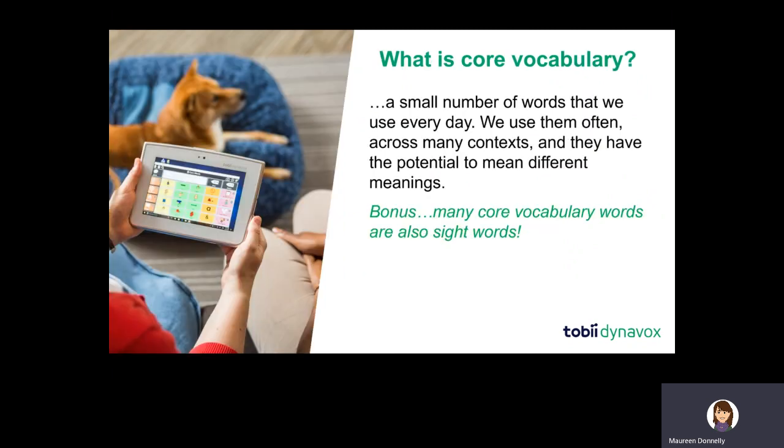Core vocabulary is a bank of 36 words that we use every day in our reading, writing, and communicating across contexts and partners. While they might seem like plain little words — like not, more, go, want — they actually have tremendous potential not only for communicating wants and needs, but also thoughts, feelings, and ideas.